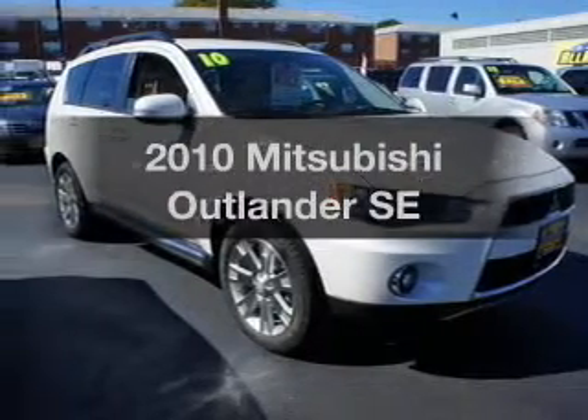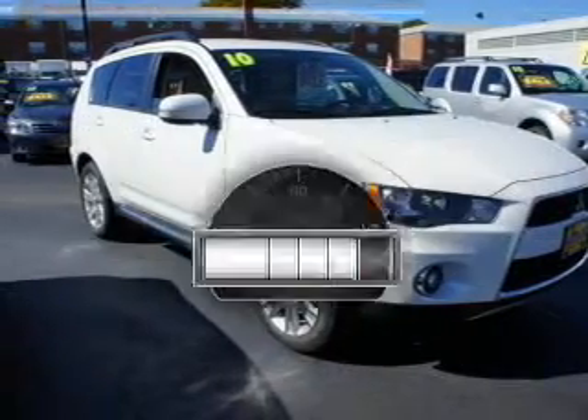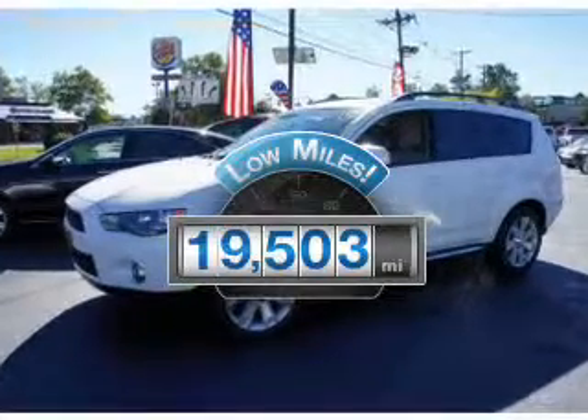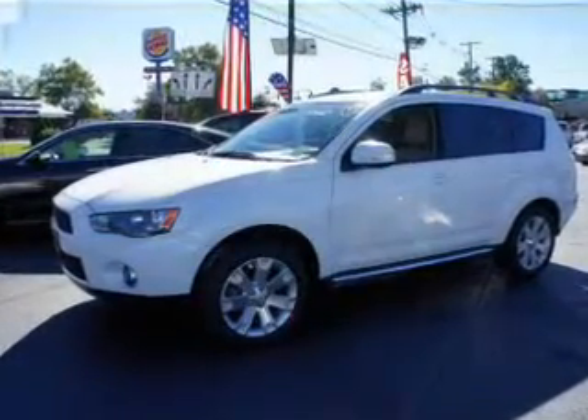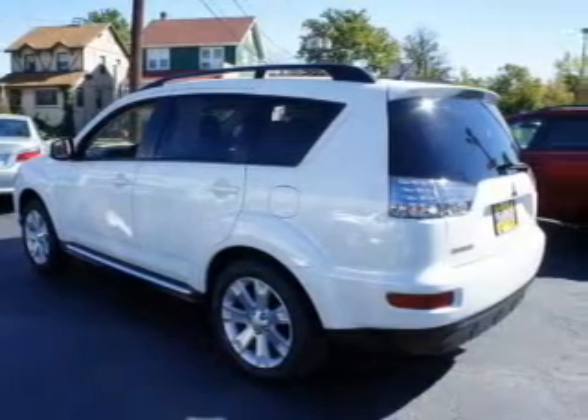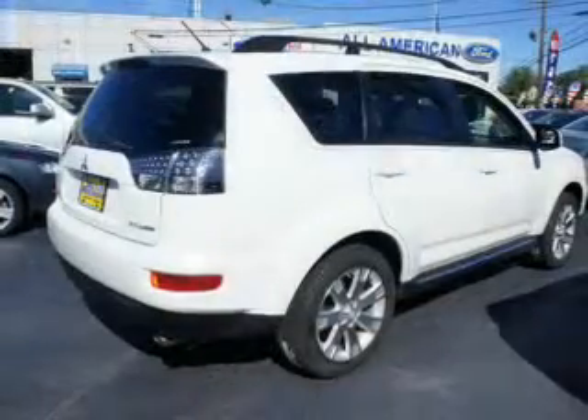If you're looking for a first-rate auto, this one could be yours today. Low mileage is an important factor in your purchase, and this vehicle delivers a low odometer reading. With an efficient four-cylinder engine, the powertrain includes four-wheel drive that responds smoothly to its automatic transmission.